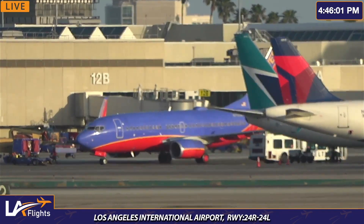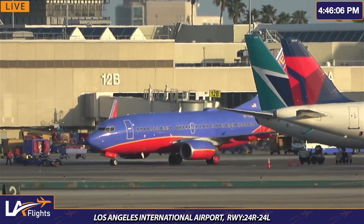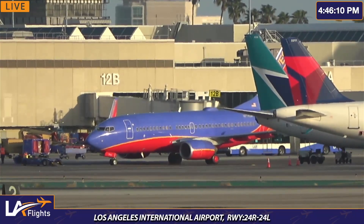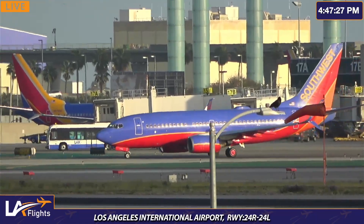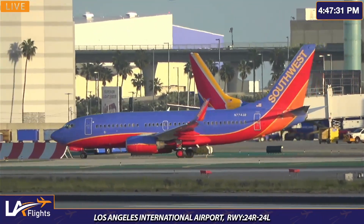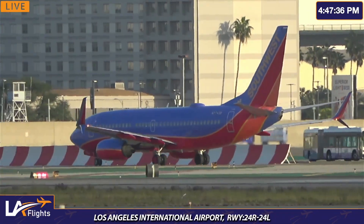Alright, there it is. Flight 2356 heading to Phoenix, Arizona. We're going to be zooming in to the right side of the plane. I think I saw an iPhone light already, but that's the left side of the plane.